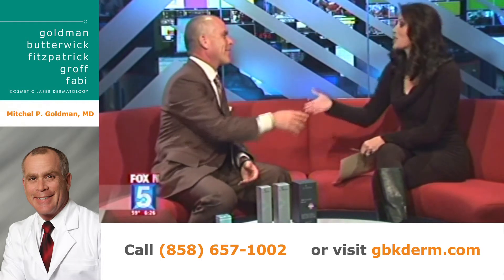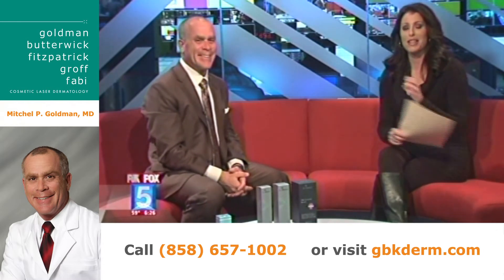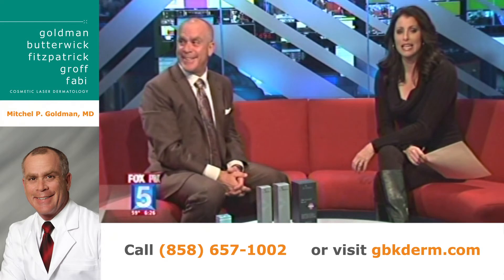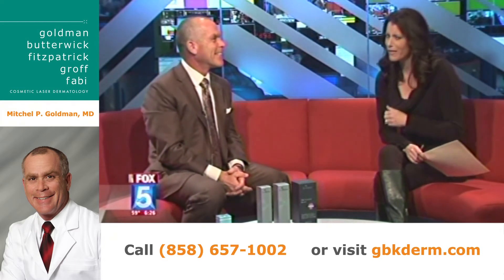Happy holidays to you — we'll see you before the big day, the 25th if that's what you celebrate. Let's check in with our Andrew Lauria once again and see if we've convinced him to smooth out some of the rough edges.